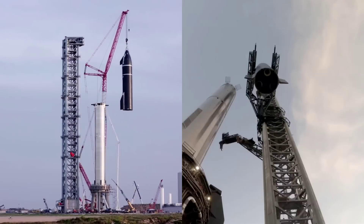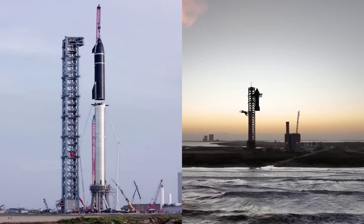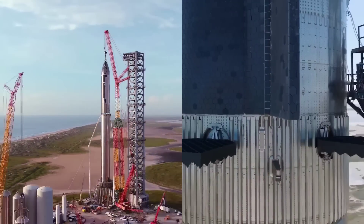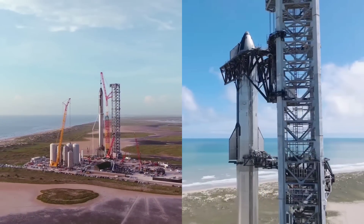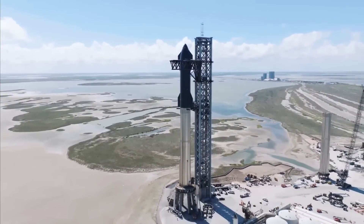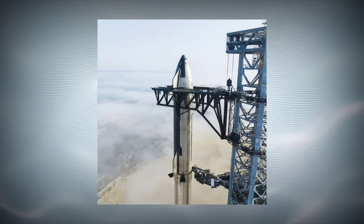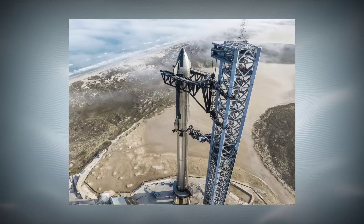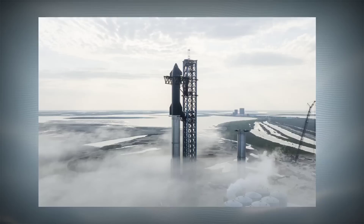Compared to Ship 20 and Booster 4 — earlier prototypes that were also fully stacked a few times in 2021 and early 2022 before their retirement — Ship 24 and Booster 7 are closer to supporting Starship's first orbital launch attempt. After their latest upgrades and adding Raptor engine shielding in the high bay, they could be just a few major tests away from being cleared for flight.